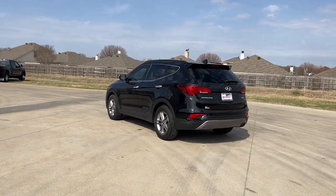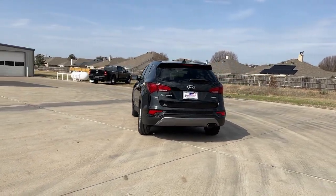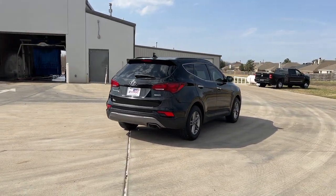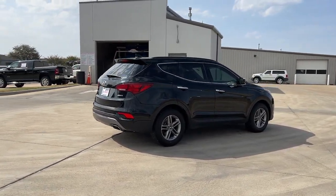The following are some of this vehicle's highlighted options: keyless entry, heated mirrors, fog lamps, aluminum wheels, heated front seat, alarm, electronic stability control, steering wheel audio controls, power driver seat, and dual zone AC.